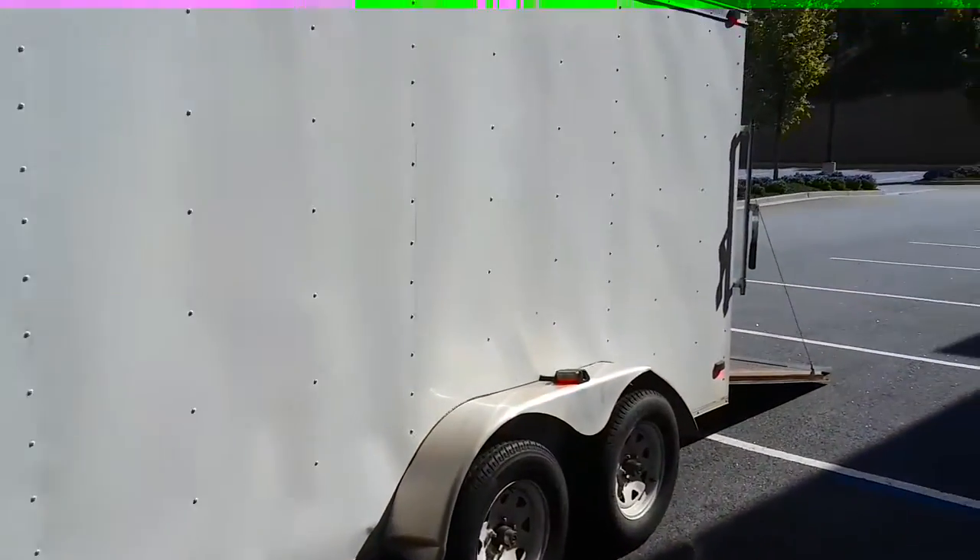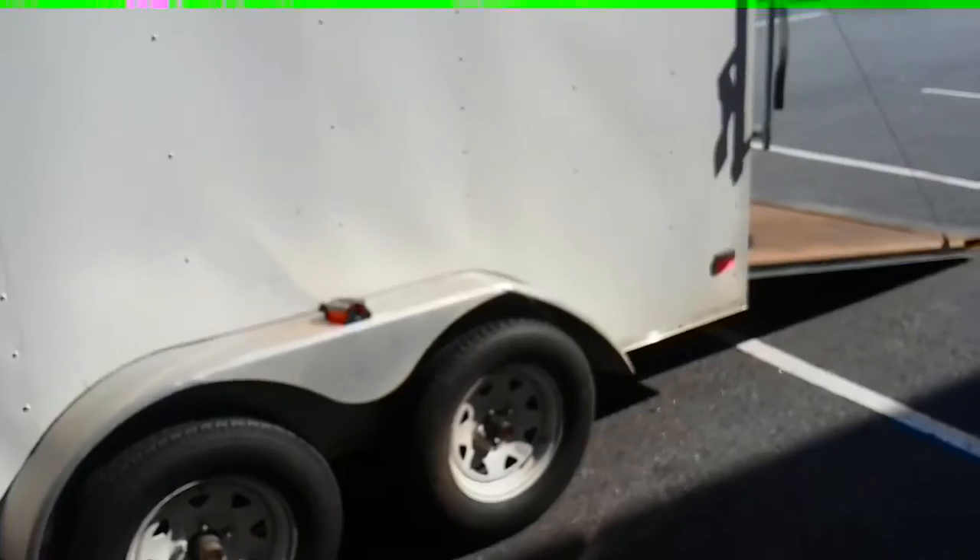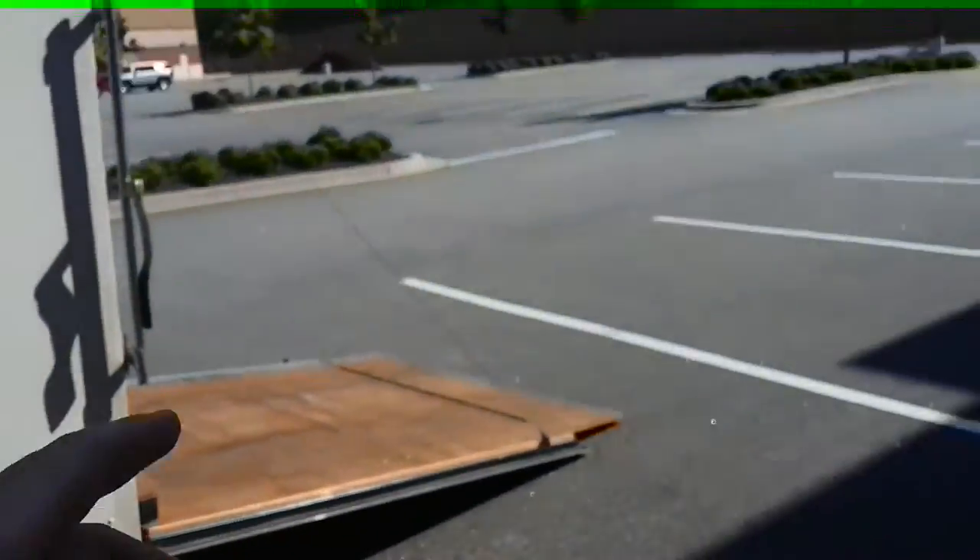Found this trailer on Craigslist — sorry about the wind. His price was kind of high, so I asked what his lowest was. He's getting out of the lawn business and used it for lawn work, and that was the price he gave me.